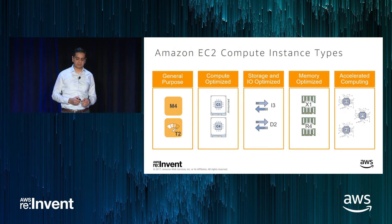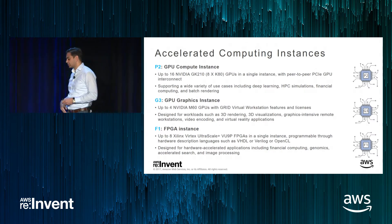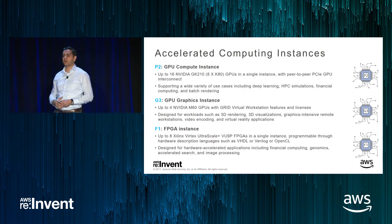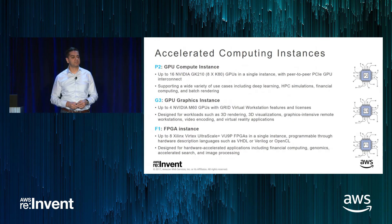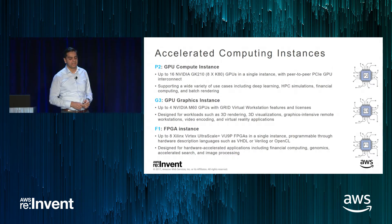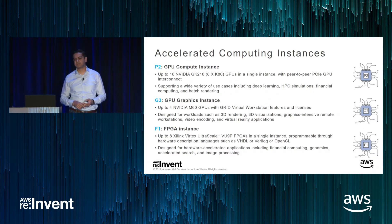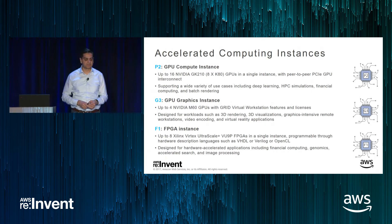Let's talk a little bit deeper about our current portfolio for these accelerated computing instances. These instances have some form of a hardware accelerator that complements the vCPUs and memory. P2 instances — we launched them September of last year. They are based on NVIDIA's K80 accelerator and are useful for a really wide set of GPU compute applications such as machine learning, deep learning, high performance applications, financial computing, batch processing, and rendering.